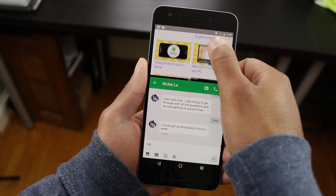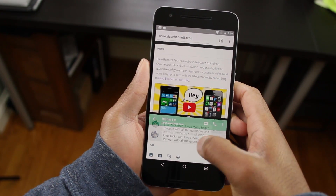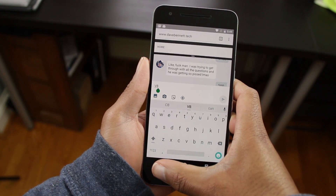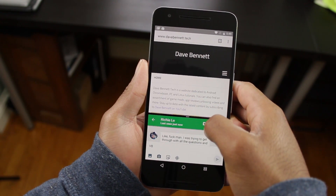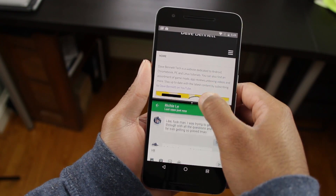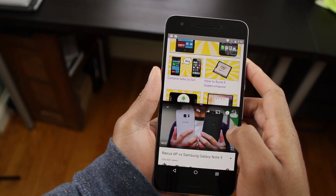It's great to see that Google is finally bringing this feature into the next official version of Android. What's really cool is that you can resize the window space that each app takes up. Keep in mind, the app will need to be updated to support this new API.